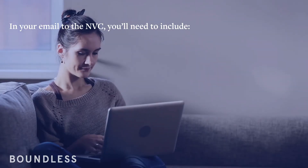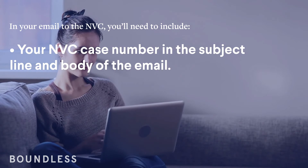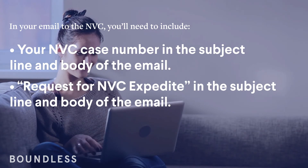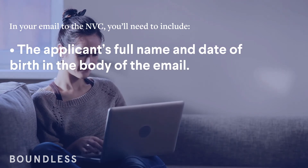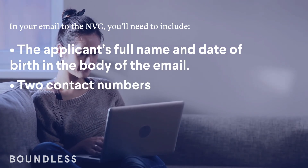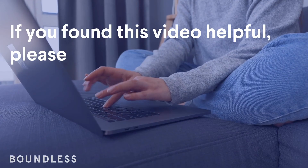Typically, you'll need your NVC number for an expedited request. In your email to the NVC, you'll need to include your NVC case number in the subject line and body of the email, a request for NVC expedite in the subject line and body of the email, the applicant's full name and date of birth in the body of the email, two contact numbers, and the sponsor's full name and date of birth in the body of the email.